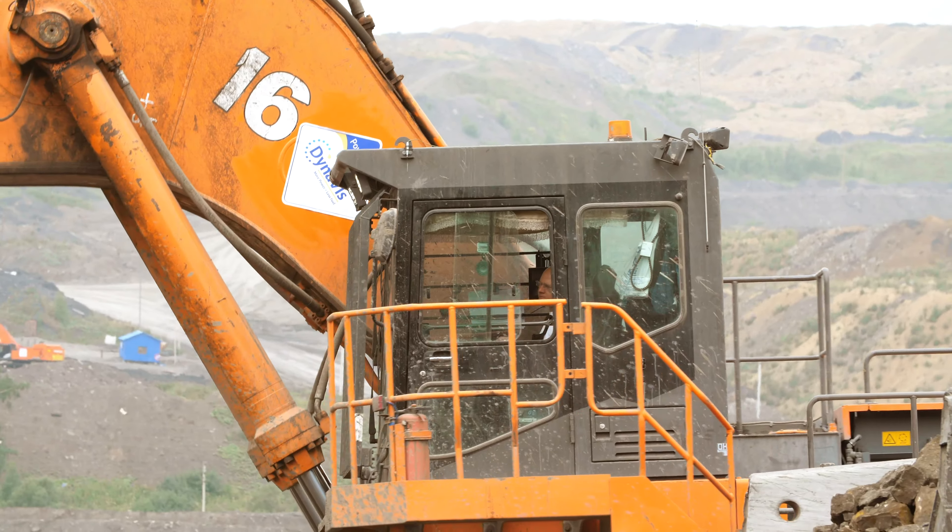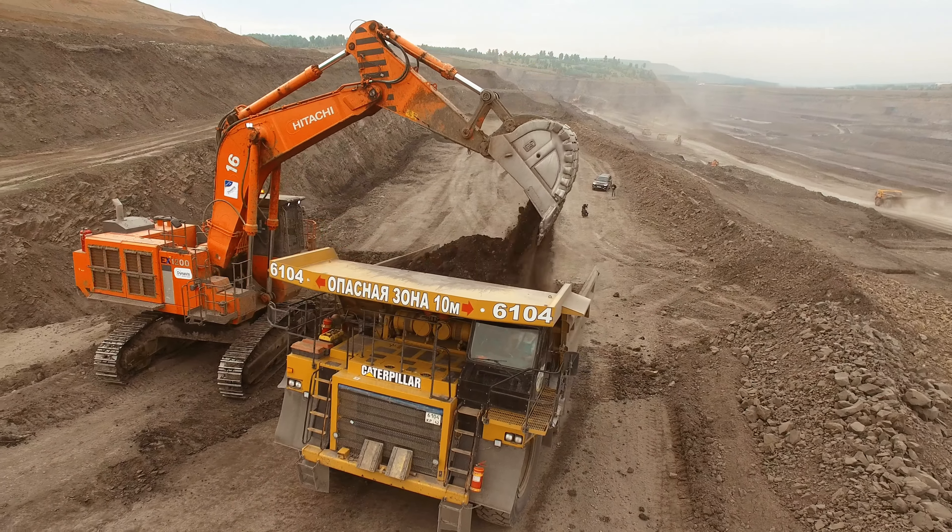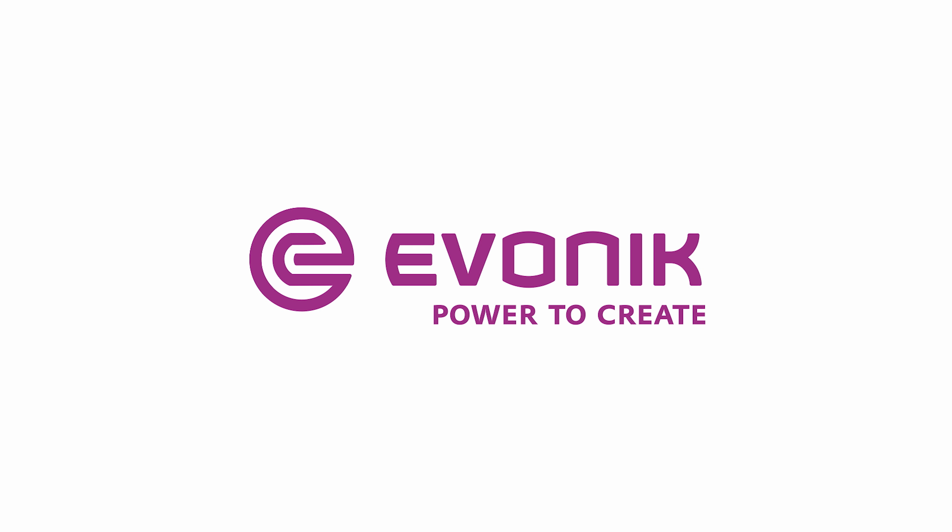Dynavis technology. More power. Less fuel.